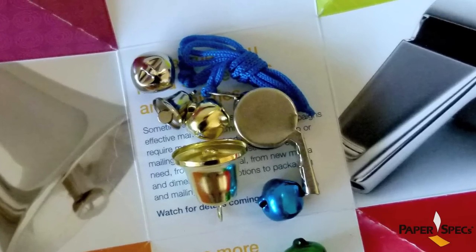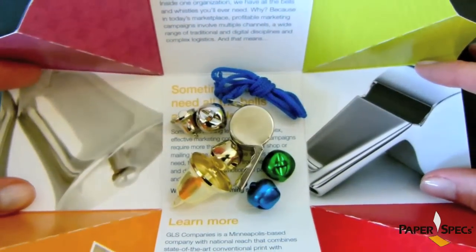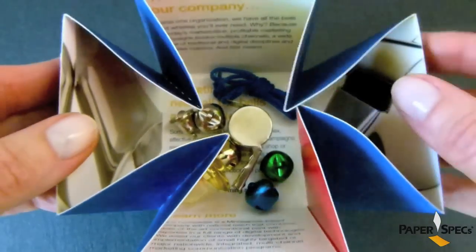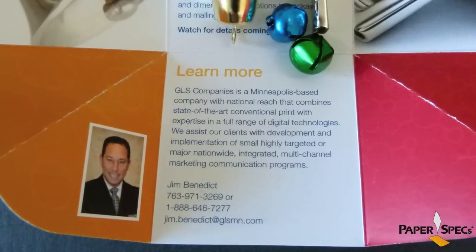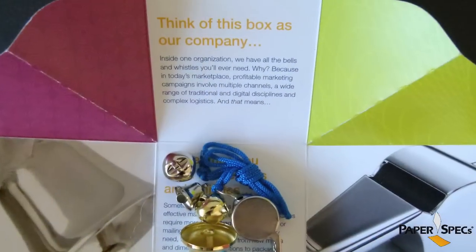Construction on this half of the box is also unique. Rather than designing it like the glued lid, the bottom is die-cut and scored to open up like a flower. Each of the nine interior panels provides space for sales copy and images, and blocks of bright color.